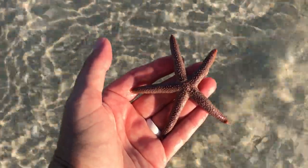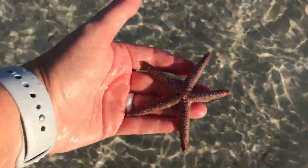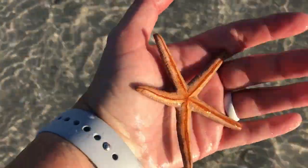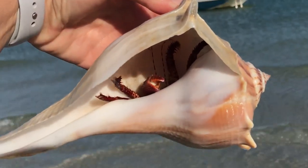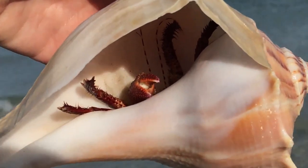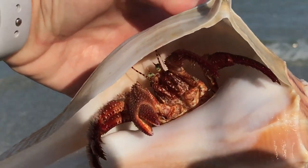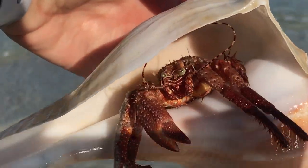Hello everyone! Hello, hello! Oh, there he is! Hi, buddy! Hi! I know you're angry!